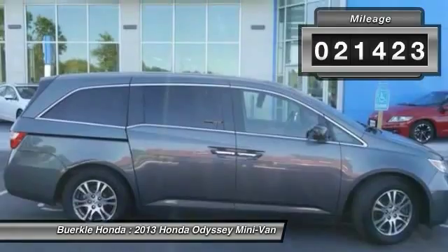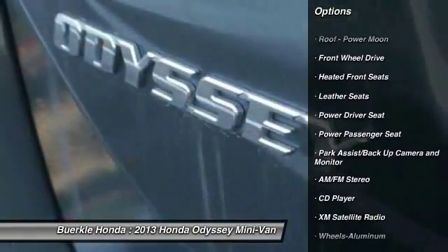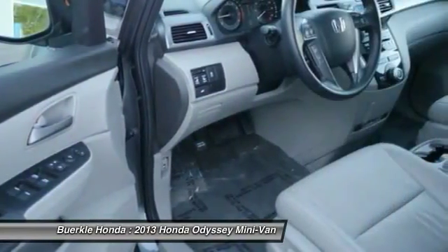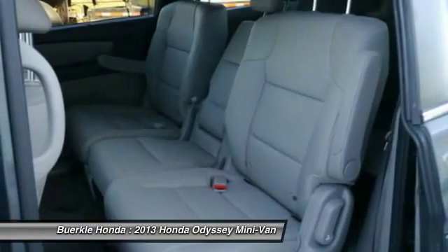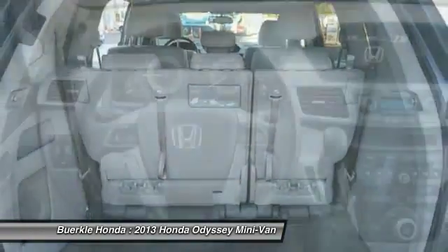Here are some of this vehicle's great options: power lift gate, anti-lock braking system, third row seat, traction control, XM satellite radio, power passenger seat, air conditioning front, home link garage door opener, power steering, and cruise control.